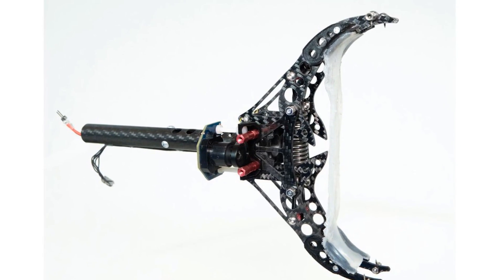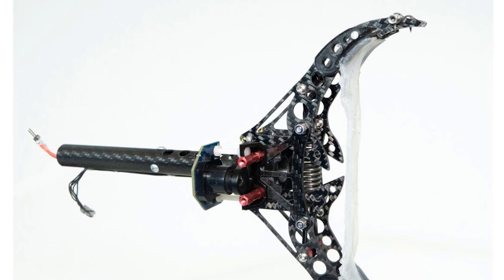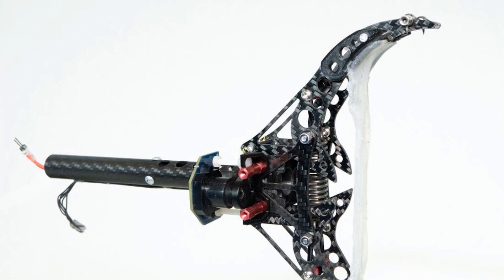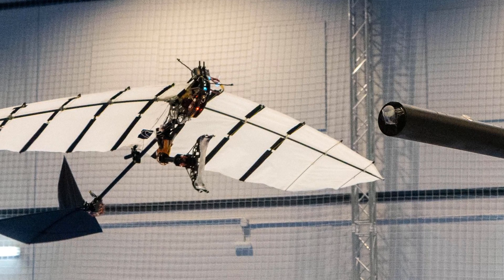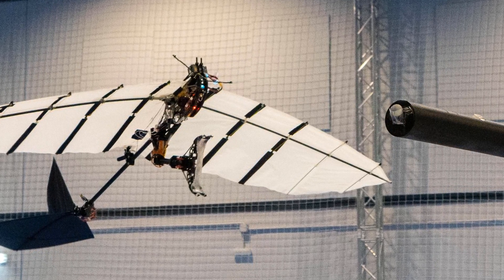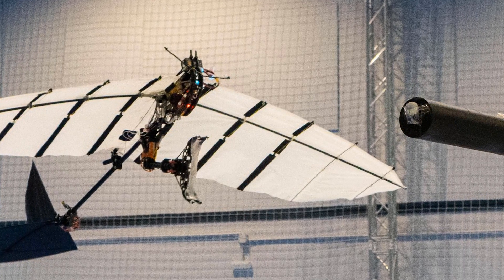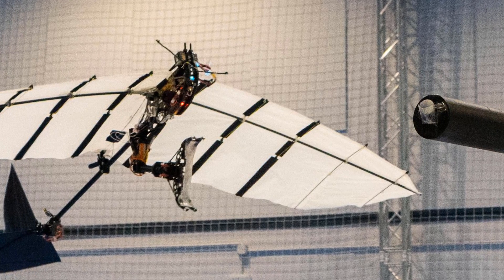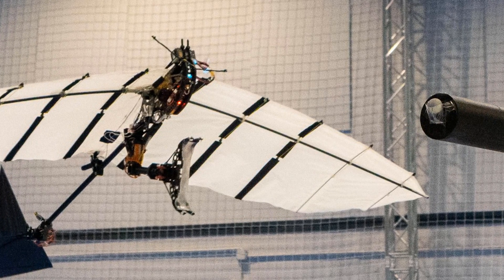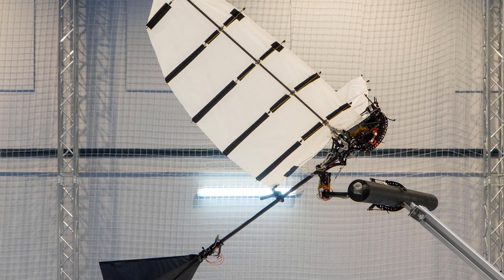By using a claw-like mechanism, researchers at the EPFL and the University of Seville developed a method for landing a flapping-winged robot autonomously on a horizontal perch. Birds landing on branches may look easy, but in fact the act of perching involves a delicate balance of timing, high impact forces, speed, and precision that's extremely delicate. Up until now, no flapping-winged robot — also known as an ornithopter — has been able to master such a complex move.